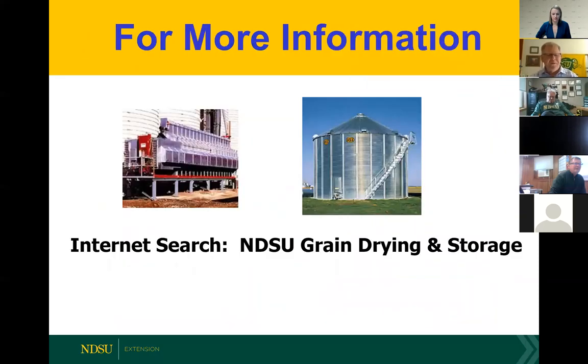Running through a number of points very quickly — I got it done in about 30 minutes. You can do an internet search for 'NDSU grain drying and storage' which brings you to my information. A lot of this information is already up on the website. Now time for questions.